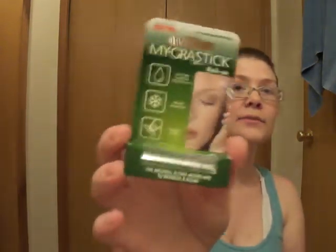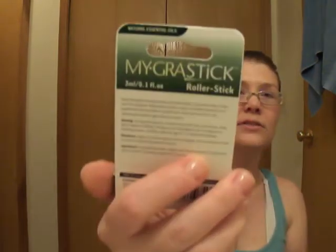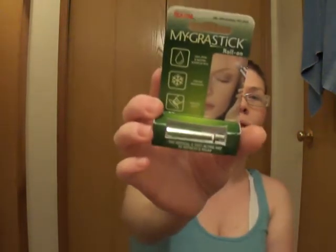Then I had to get one of my old reliables — I had to get another Migra Stick. I can't live without these. They are like my holy grail, they help at work or when I have a headache or when I'm not feeling well.